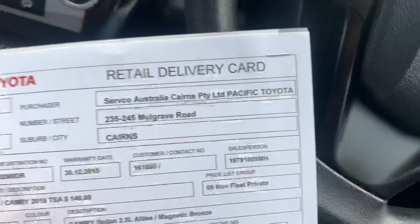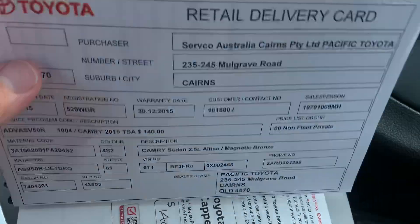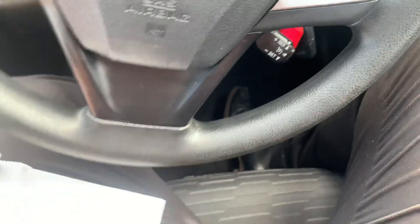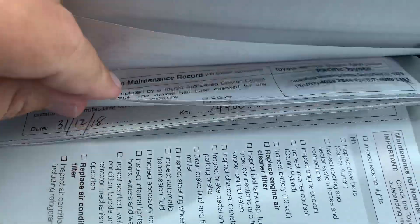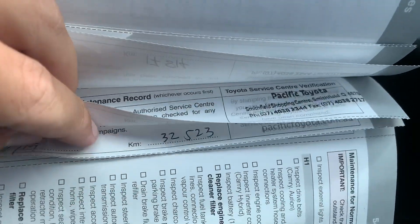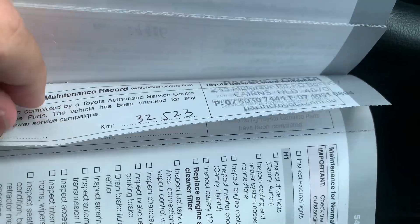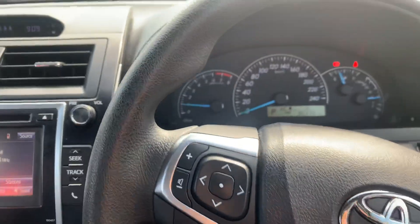As I said, originally registered to Serveco Australia, which is our parent company Pacific Toyota up here in Cairns. The service history: first service at 5,300 km, then 11,000, 17,000, 24,000, and 30,000 — most recently serviced in November at 32,000 km. So it's not due again until August or 47,000 km. It's been really well serviced, always with Pacific Toyota at either our main site or our Smithfield site.